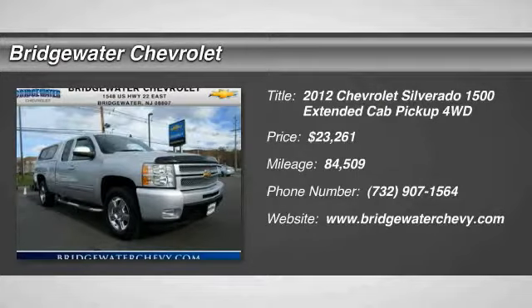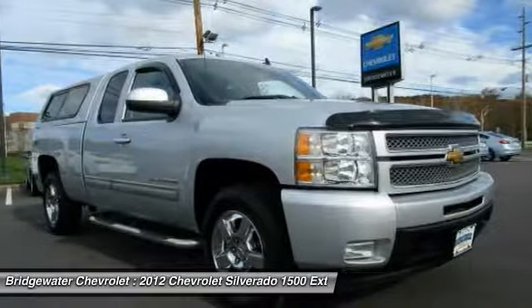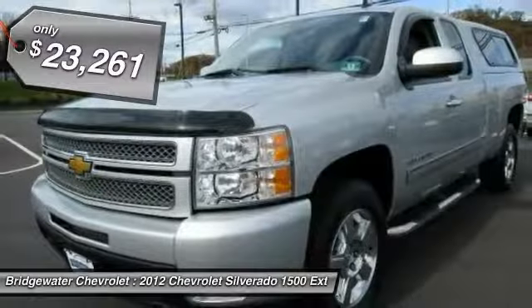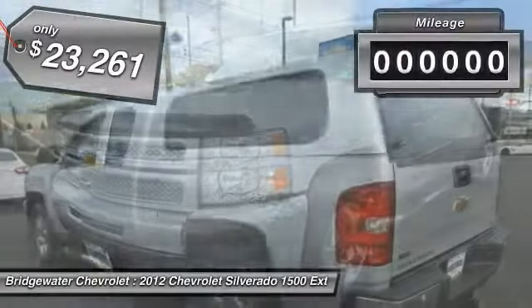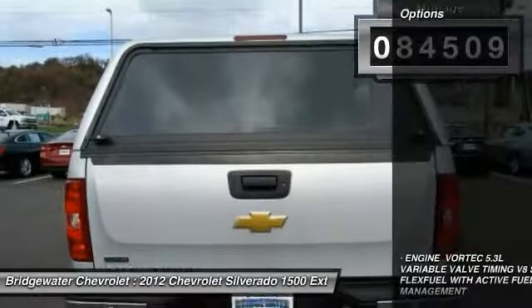Looking for the right vehicle? Check out the 2012 Silverado 1500. The Chevy Silverado 1500 has the lowest cost of ownership of any full-size pickup and is priced below $25,000. This vehicle has less than 85,000 miles.